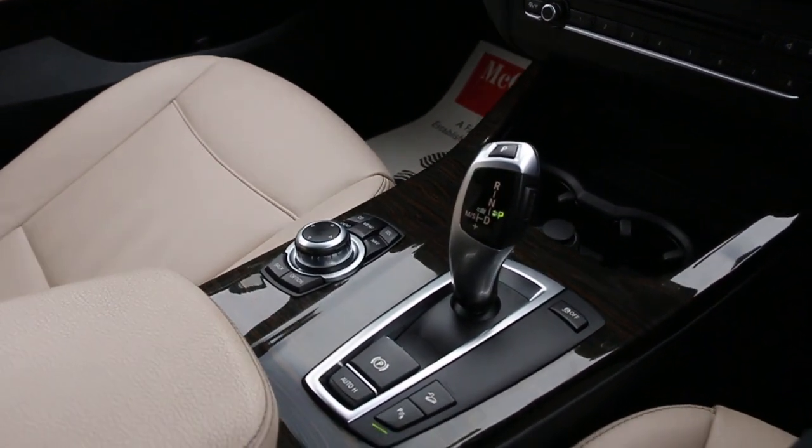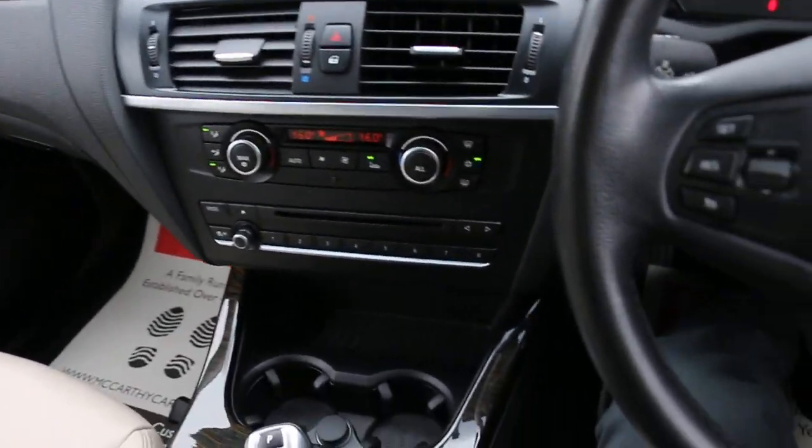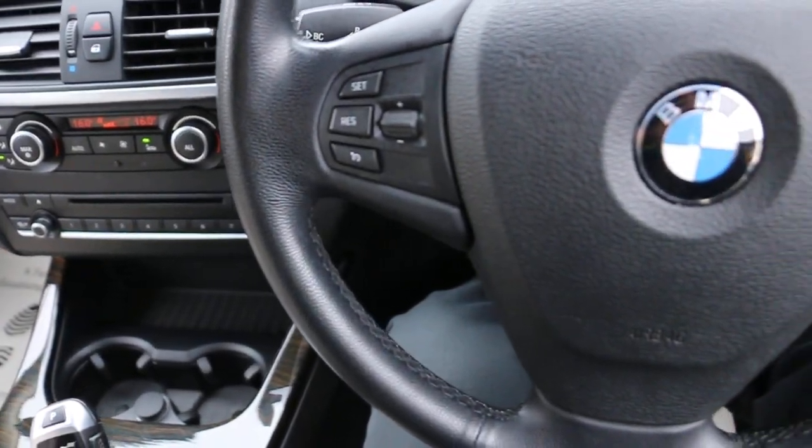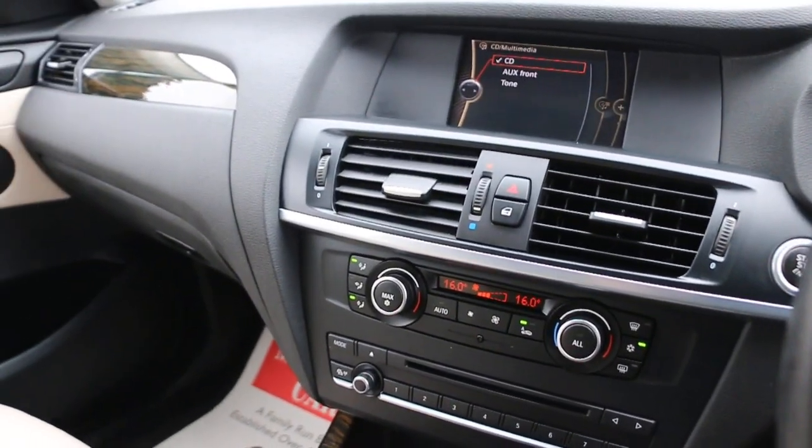Automatic transmission, multi-functioning steering wheel, and cruise control. Thank you for watching.